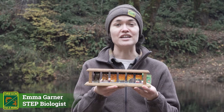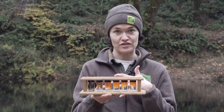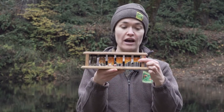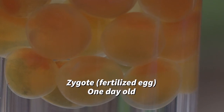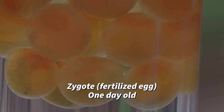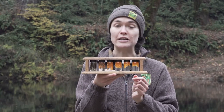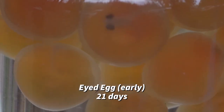The female salmon can lay two to five thousand eggs, swimming upstream and saving all of her energy to put these eggs into one redd. These eggs start out about the size of a pea, are bright orange, and are called a zygote — that is the first stage in their development, a fertilized egg. After 21 days, they become eyed eggs.